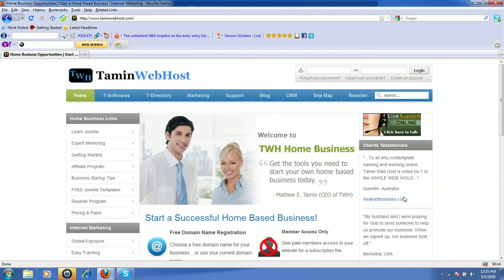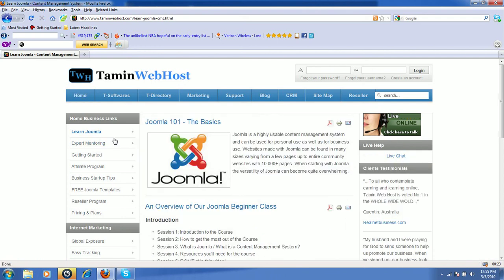One of the new features that we've just included is to learn Joomla. For those of you who don't know what Joomla is, Joomla is a content management system or CMS that you can use to create excellent websites. Our website was designed with Joomla — what you're looking at right now was created with Joomla from scratch. I can show you how you can use the same software to design stunning websites.